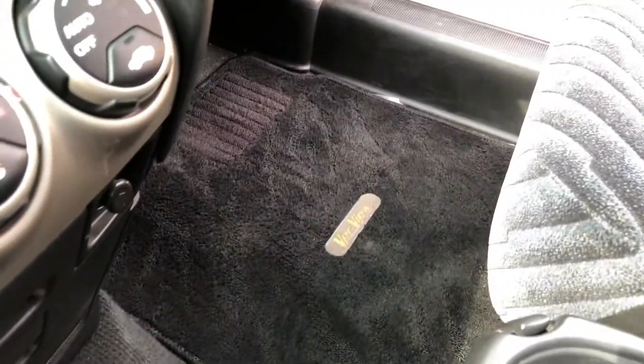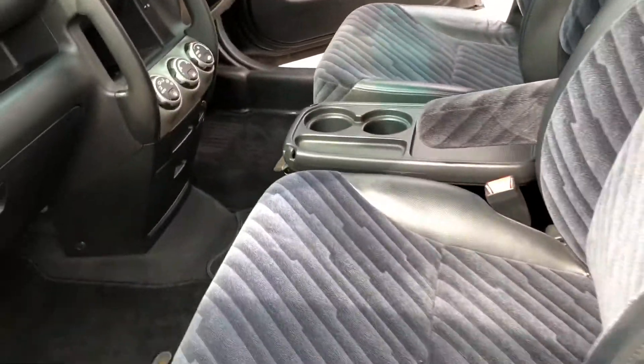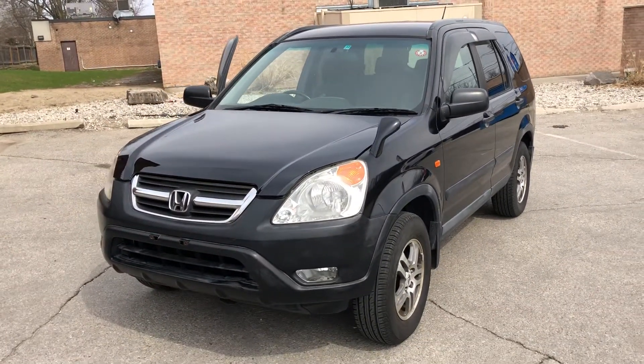These aftermarket floor mats — they're not Honda, but they look exactly the same shape as the Honda mats. Black, they cleaned up nice. There's the '03 RD5. Thank you for watching.